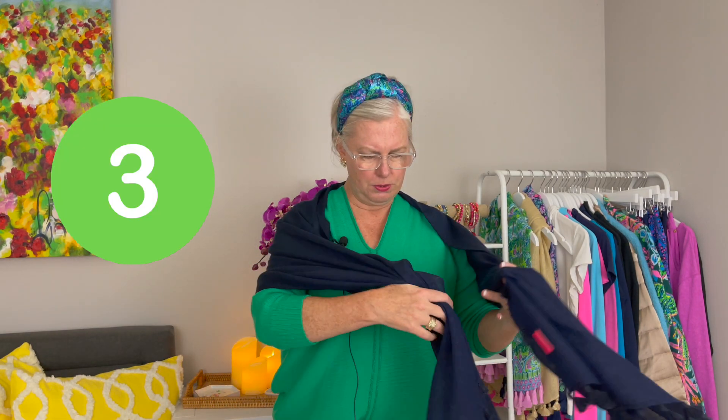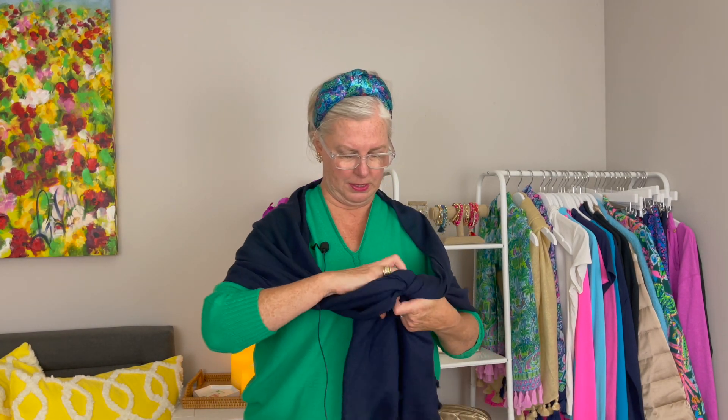Even though these are light, they provide a really nice amount of warmth. If you want the shawl look a little more anchored so you're not messing with it all the time, you can tie it in front — that keeps it anchored better. I like it sitting a little off my shoulders. This looks really great with dresses and fancy outfits, and even over a blazer for a really elevated look.